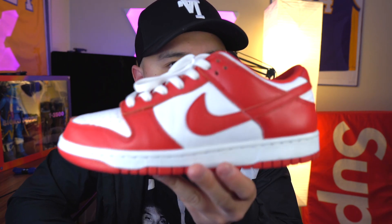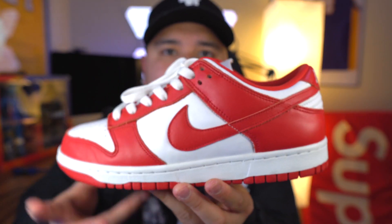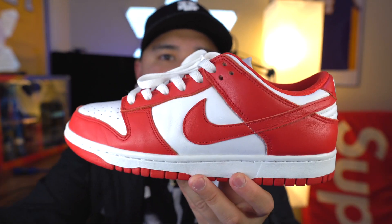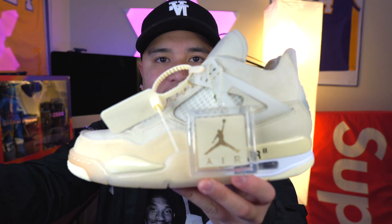Next on the list is another Dunk that released last year in 2020 — the Nike Dunk Low SP in the University Red colorway. I apologize if any of these shoes aren't focusing. There are a lot of Dunks coming out this month of January and I'm really excited. The Nike Dunk Low University Red — St. John's, whatever you guys want to call it — this was sneaker of the year of 2020 in my opinion.